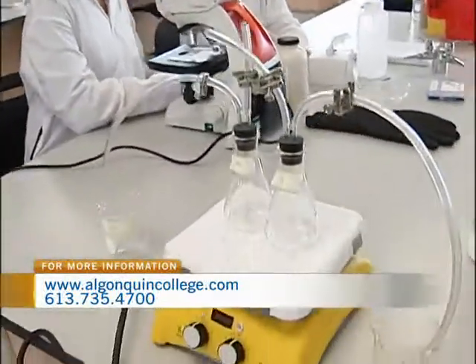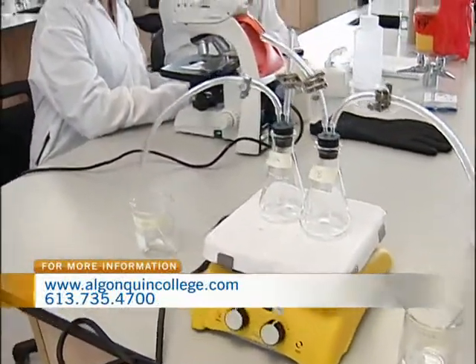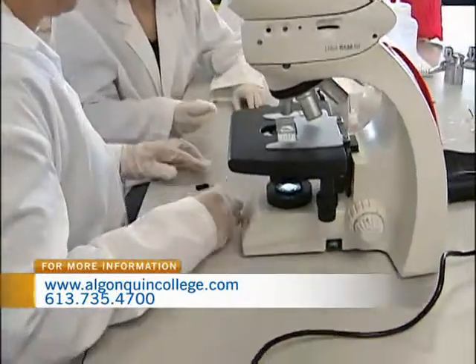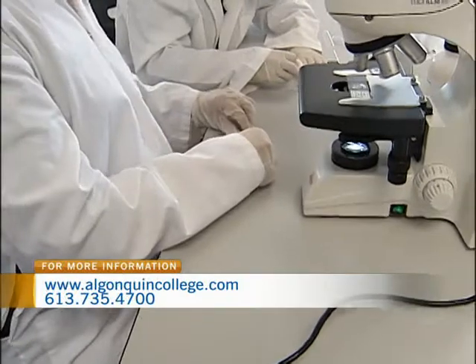So what can students who graduate with an Environmental Tech — would it be a degree, diploma — what can they do with that? So the whole idea of that program, we've designed it so that it meets the needs of industry and government. They're basically learning the basics about contaminated sites, contaminated site remediation, and doing environmental assessments.